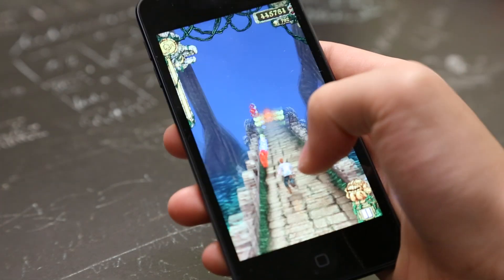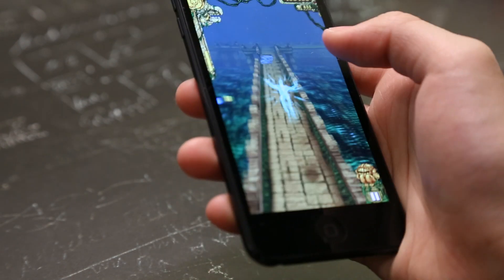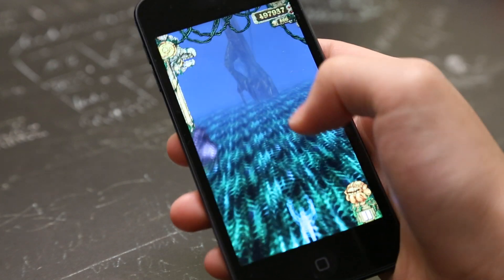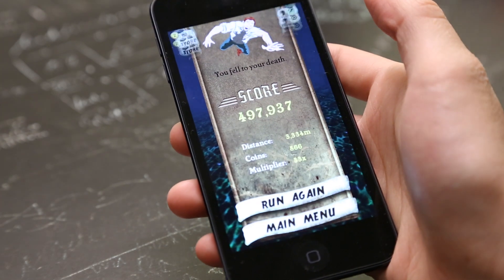As you see here, I'm playing Temple Run. This is free in the App Store and it's one of my favorite games. It's just so simple and straightforward, keeping me addicted, and you can see it works well with the longer screen.